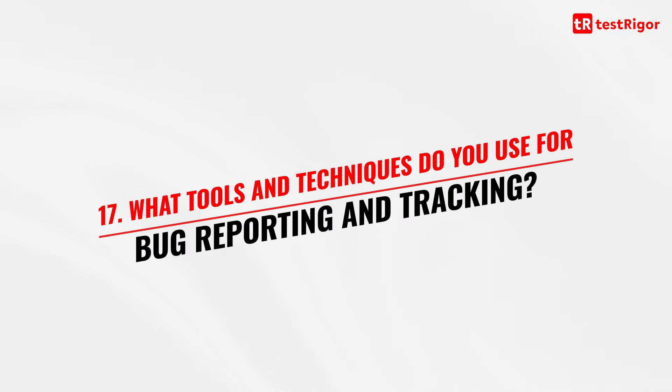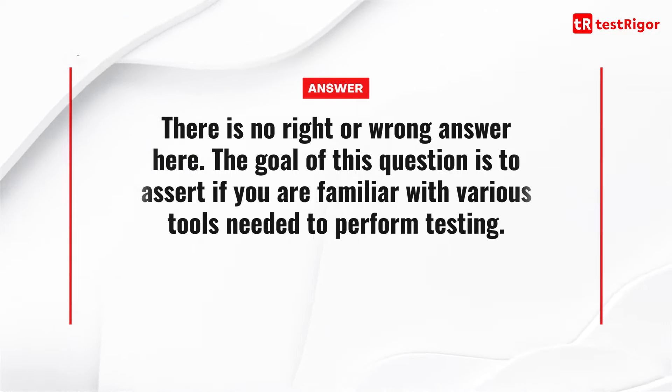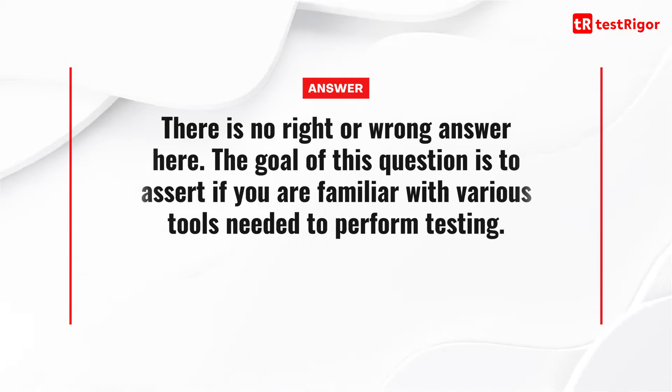Question 17 is: what tools and techniques do you use for bug reporting and tracking? There is no right or wrong answer. The goal of this question is to find out if you are familiar with various tools needed to perform the testing.